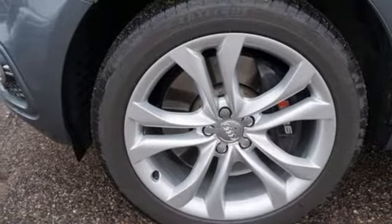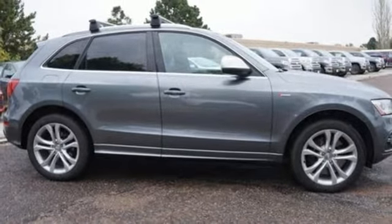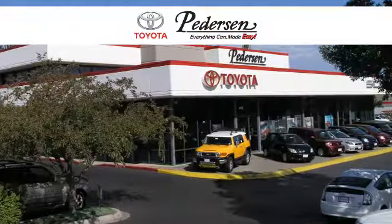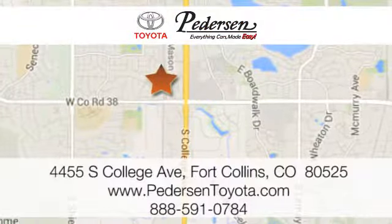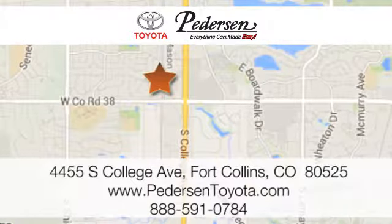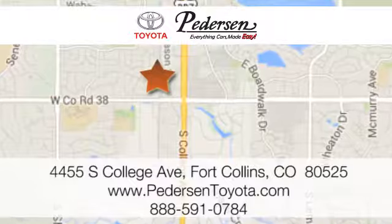Don't give up on luxury just because you need more space. Check out this Audi today. Call, click, or visit us today. We're conveniently located at 4455 South College Avenue in Fort Collins, Colorado, or online anytime at petersontoyota.com.